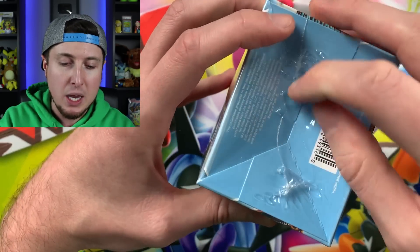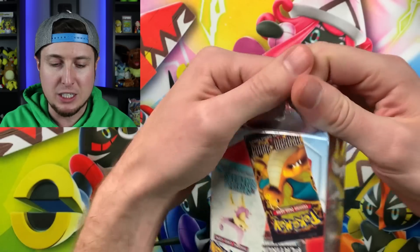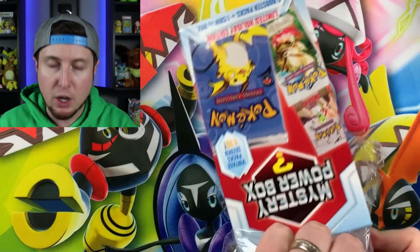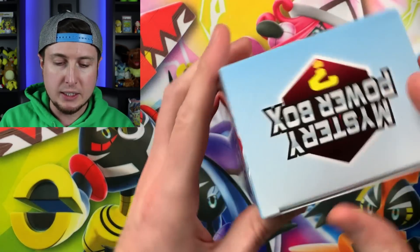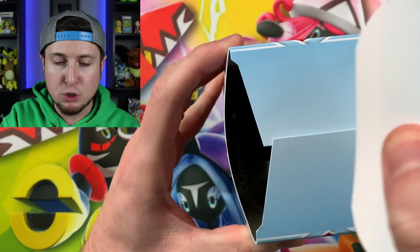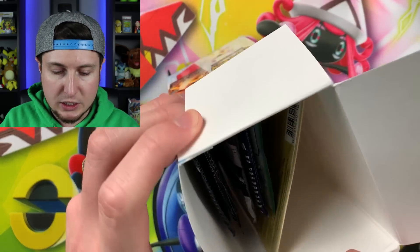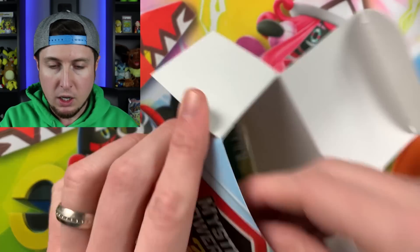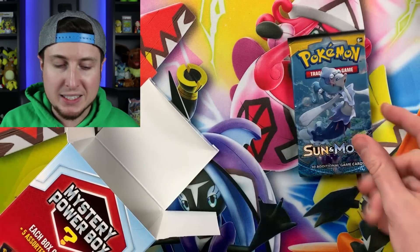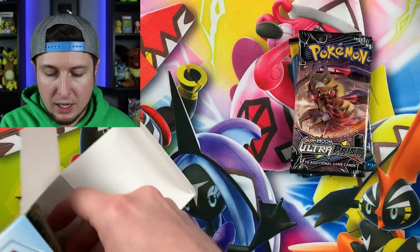Let's go ahead and open up both of these mystery power boxes! This is packaged by a third-party company but the booster packs inside are legit Pokemon products. Let's see if we'll be lucky enough to get one of those vintage Pokemon booster packs. There is something huge inside of here! Let's go through this one by one. We have a Sun and Moon base set booster pack, and an Ultra Prism — my favorite Sun and Moon set.